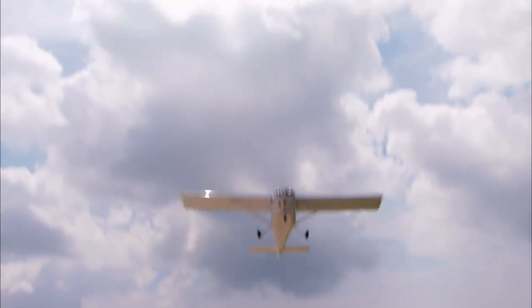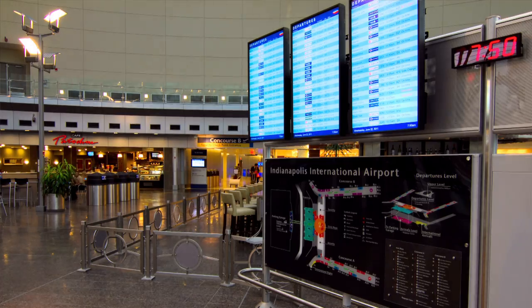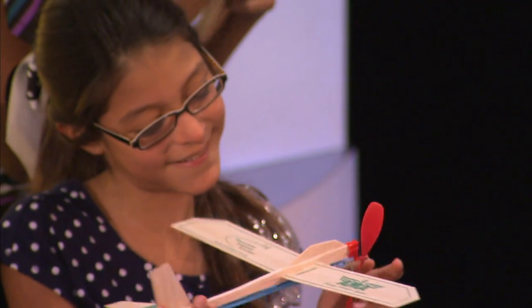Advancements in aviation have ushered in a global society, but no matter how far it may seem we've come, there are still discoveries to be made and questions to be answered. The future of flight held in small hands. To better understand the science of flight, we'll start with the basics.